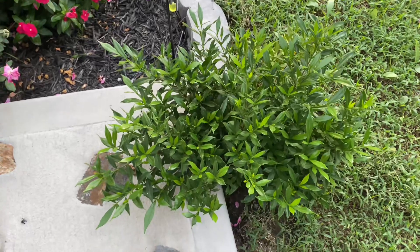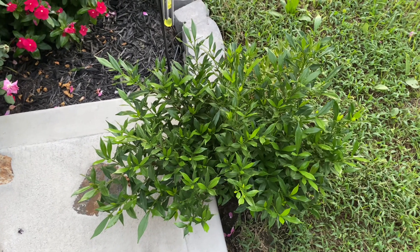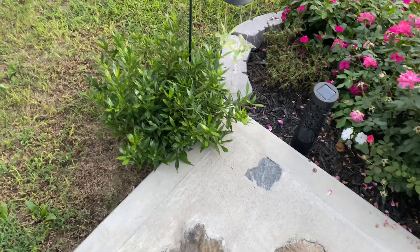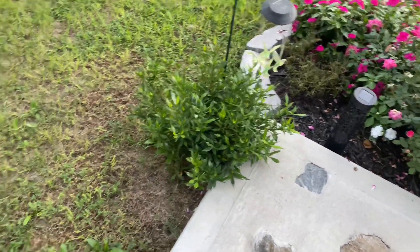This is a gardenia bush here. It has bloomed twice this year — once in early summer, it might have even been late spring. I've got one over here too. It put off a couple more blossoms a couple weeks ago, and that was all it did. Both of them put off a couple each and then it was done.